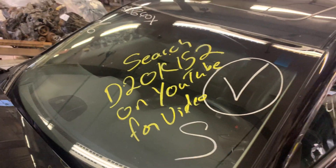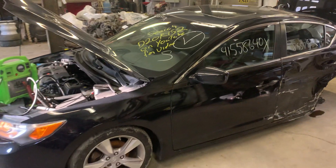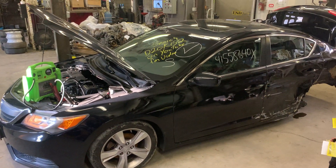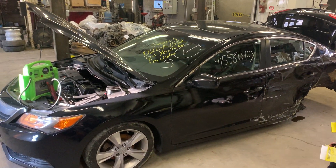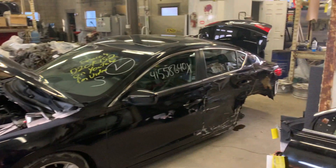Hey there, Dings Auto Parts, Ted's video for stock number D20K152. This here is a 2015 Acura ILX 2.0 liter automatic with 85,000 miles on it.